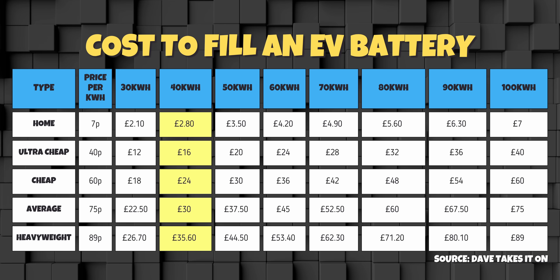Moving up to the 40kWh batteries — this includes models like the Ford Puma, Renault 5, Hyundai Inster, Vauxhall Frontera, Leapmotor T03, and the new Nissan Micra. That same exercise gives you home charging at £2.80 — nearly £3 — then £16, through £24 and £30, up to the peak of £35.60.